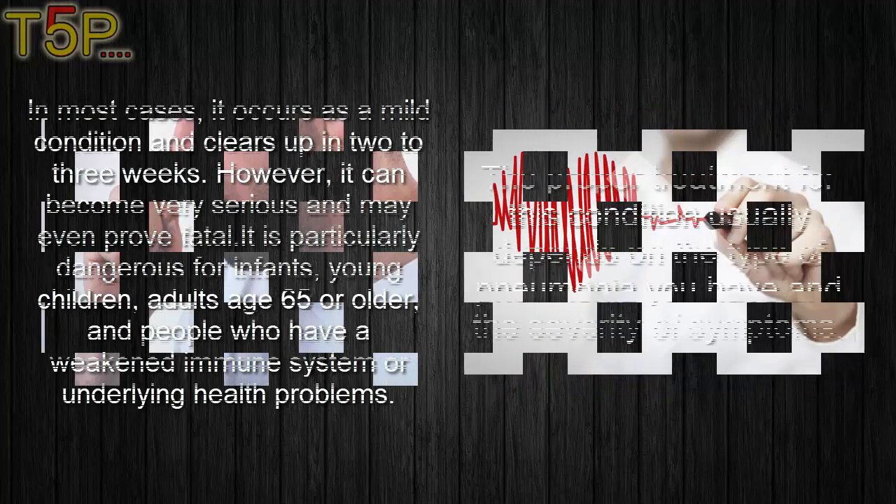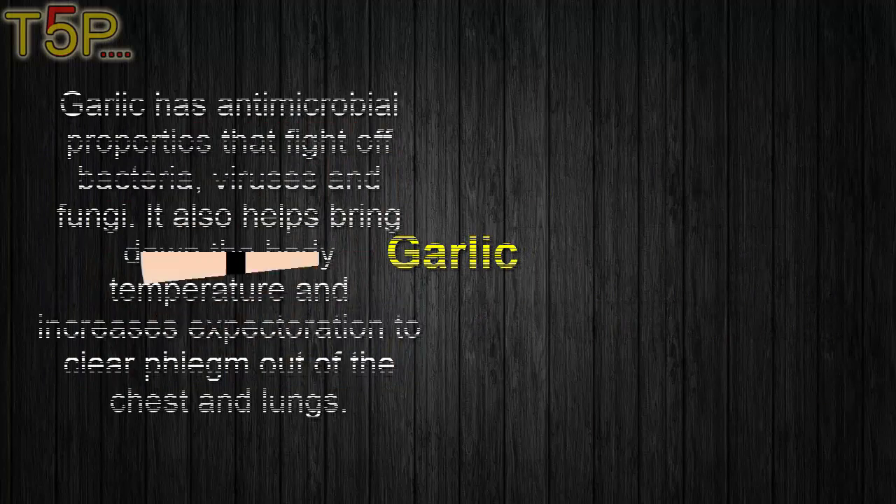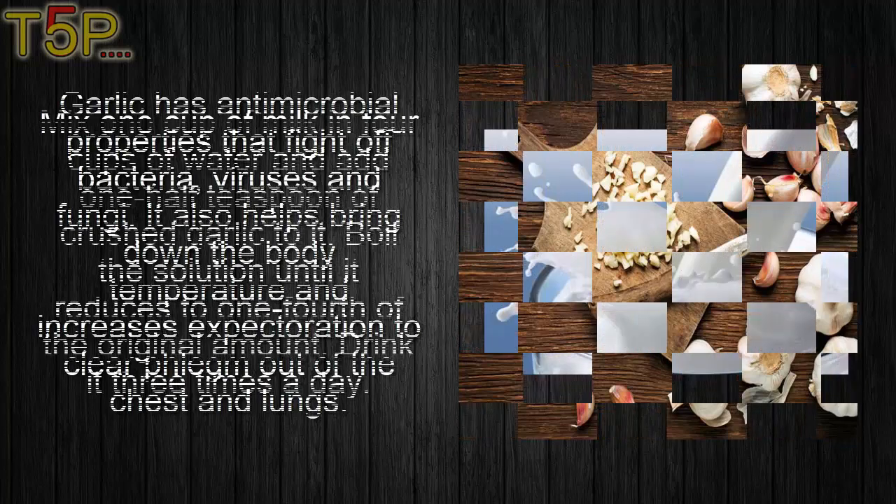The proper treatment for this condition usually depends on the type of pneumonia you have and the severity of the symptoms. First, garlic. Garlic has antimicrobial properties that fight off bacteria, viruses, and fungi. It also helps bring down the body temperature and increases expectoration to clear the phlegm out of your chest and lungs.